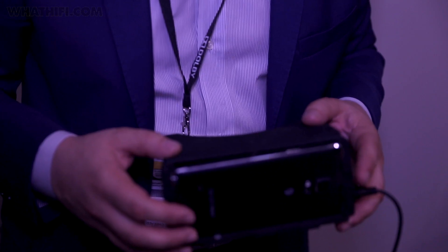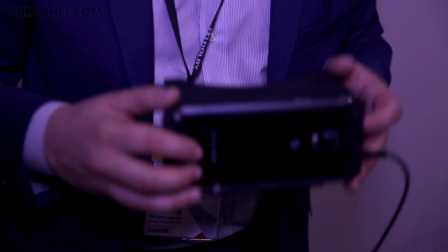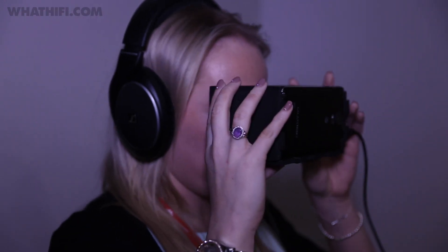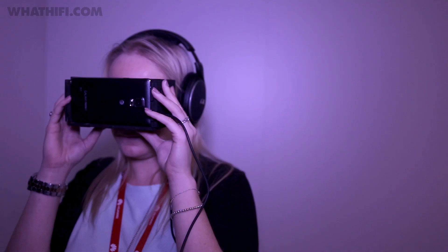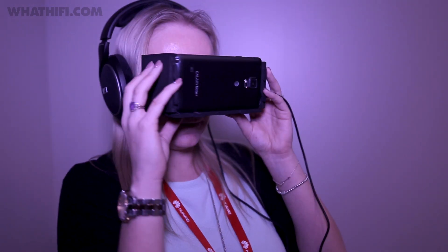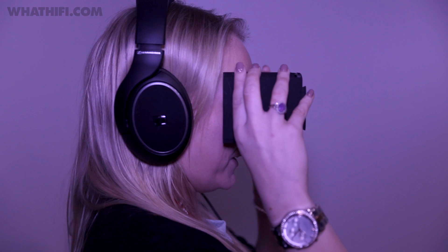Alongside the new products announced, we also got a chance to play with Dolby's new VR project, which is developing in association with Jaunt VR. There are only a few demo clips currently available, but it gives an idea of what Dolby wants to create — a 360-degree audio experience to go with a 360-degree virtual reality visual experience. From our short time with it, we were pretty impressed; there was a real sense of 360-degree sound.